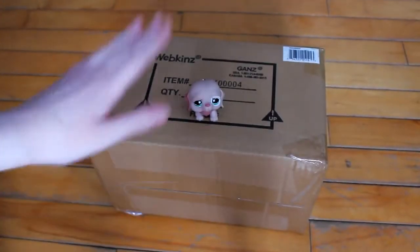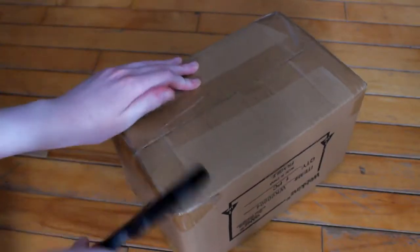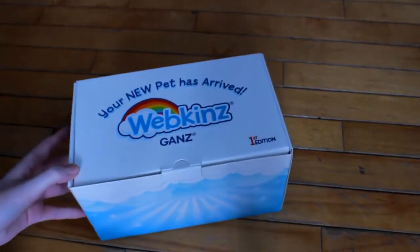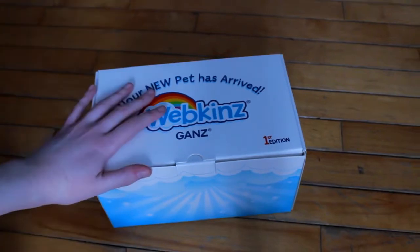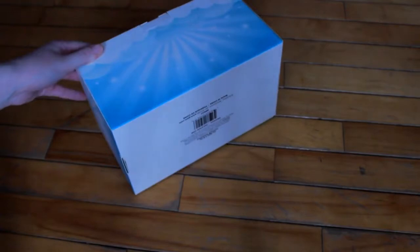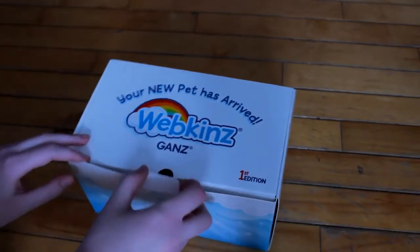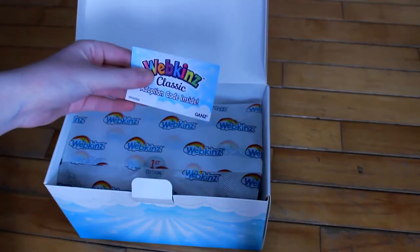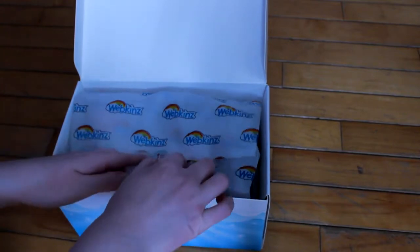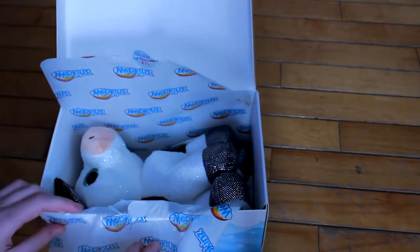This is the first Webkinz that was released for 2021. Oh, it's got that fresh Webkinz smell. I love that. All the Webkinz come in the first edition Webkinz Next-Generation box — it's so cute. I literally can't bring myself to get rid of any of them. They're actually really good quality and super durable. Adoption code inside. That is awesome. I don't want to rip the paper. Not again. Every single time.